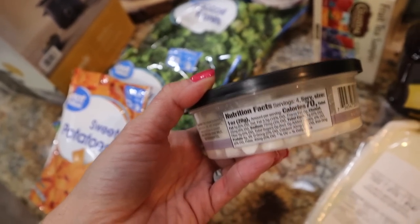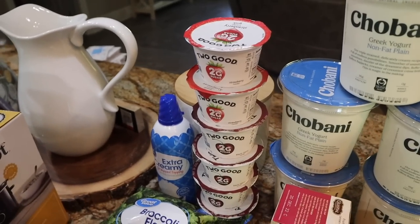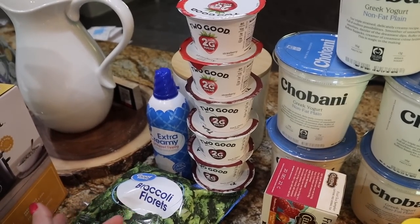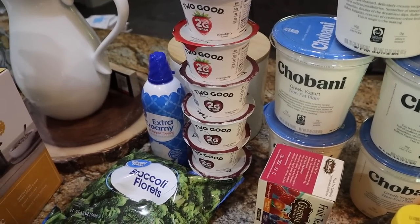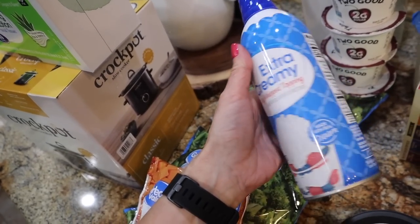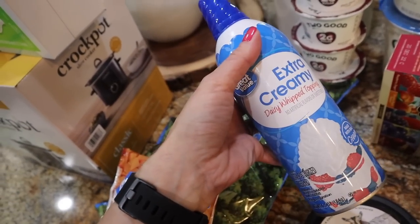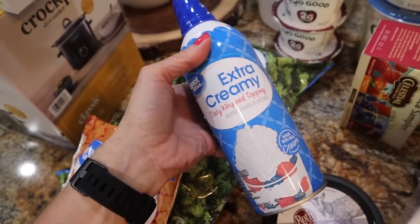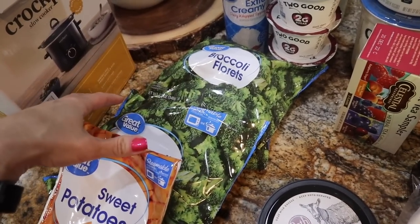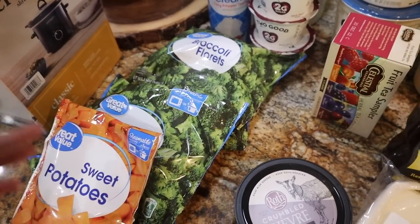Got the boys some more Two Good yogurt — we got some at Target as well, but I picked up the cherry and just two of the strawberry. They're always out of stock at Walmart; they really need to carry the big packs like Target does. Got the boys some extra creamy dairy whip topping — they don't sell the sugar-free one at my Walmart anymore. It's not ideal, but they have it once a week on top of pancakes or waffles on weekends, not every day on weekdays. Got some frozen broccoli — I love the frozen ones that are a dollar at Walmart but they're out of stock a lot. We go through three or four bags a week so I picked up two to put in the freezer.